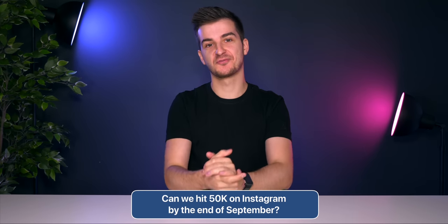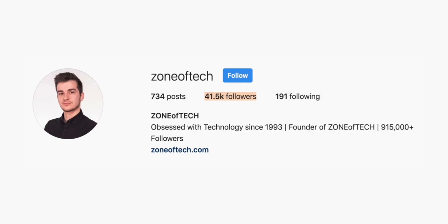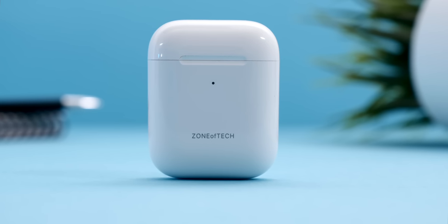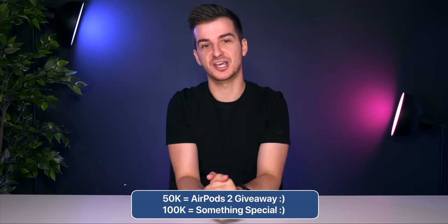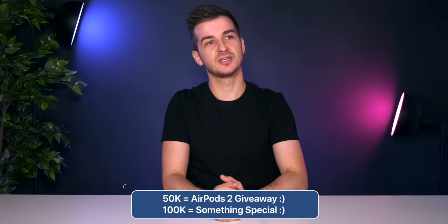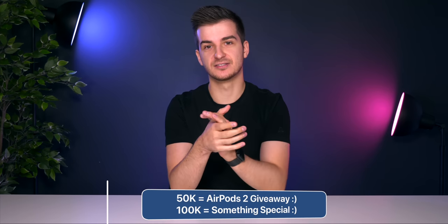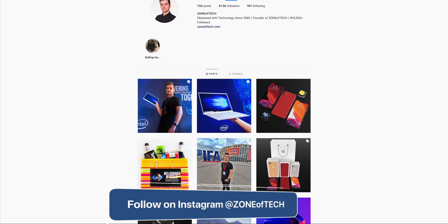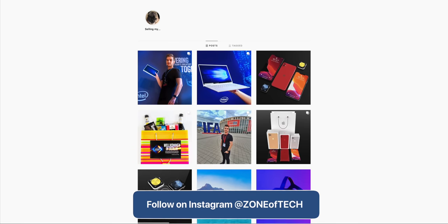Before starting this video, I want to propose a challenge. Can we hit 50,000 followers on Instagram by the end of the month? We're currently at around 41K. So if we can hit 50K by the end of September, we're going to give away a pair of AirPods 2 or even AirPods 3. And if we hit 100K, we're going to give away something even more special — something announced at the Apple event. Just go to Instagram.com/zoneoftech, give a follow, and have a look at some awesome content we post there.